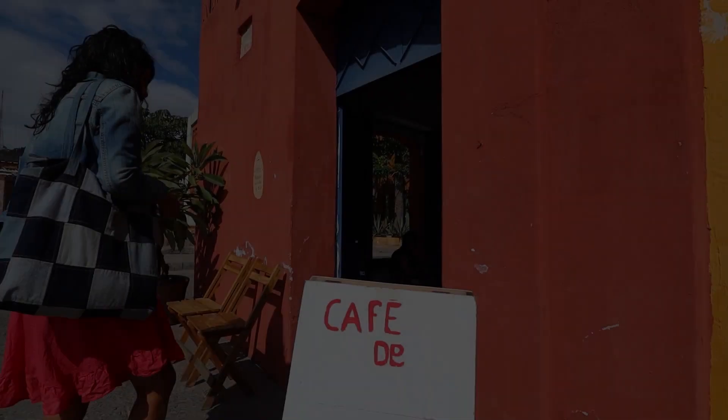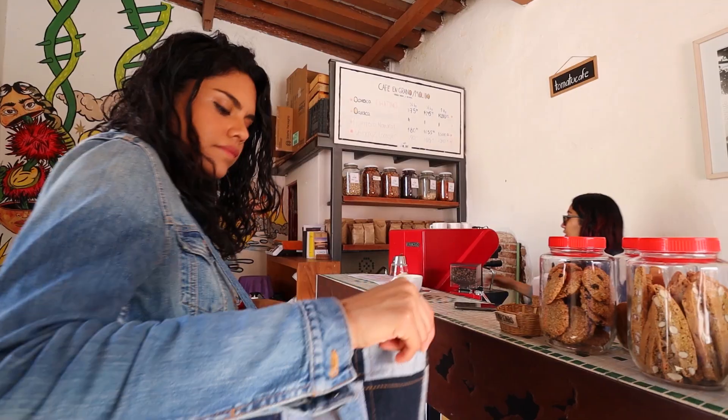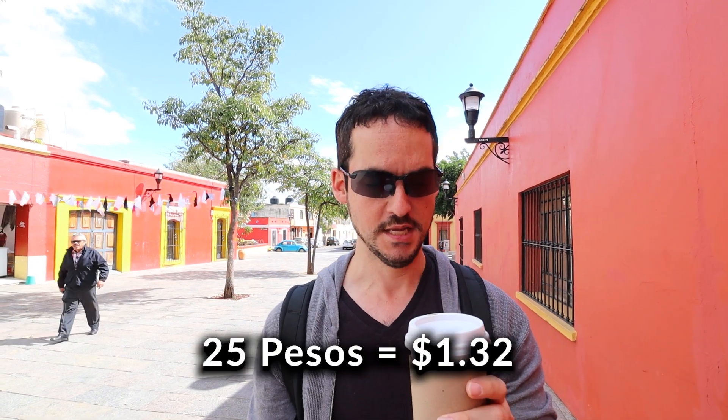The first thing we're going to do today is try some Oaxacan coffee. I've had a little bit so far, but this is one of the things that Oaxaca is most well known for. An Americano for 25 pesos — definitely lives up to the reputation. Second cup of coffee I've had so far in Oaxaca. Very, very good.